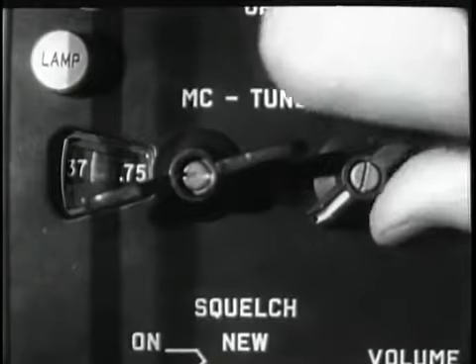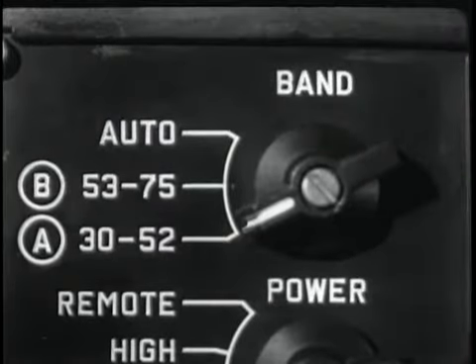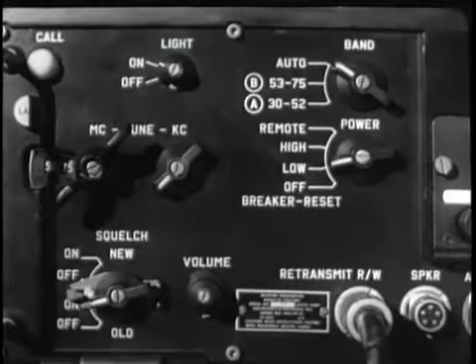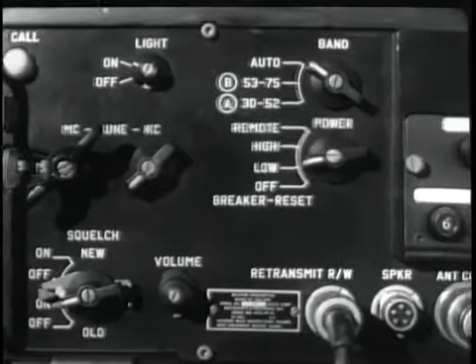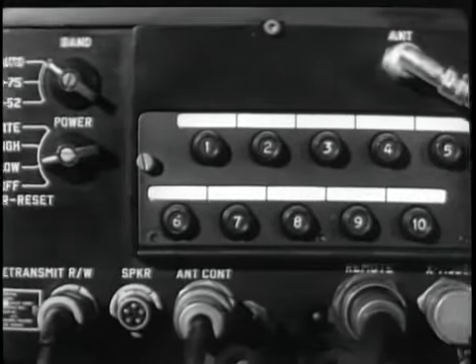Let's set up a frequency to demonstrate. First, the band switch is set for the desired band. Second, the megacycle tuning knob is set at the desired position. Finally, the kilocycle tuning knob is set at the desired position. With very little practical experience, an operator can manually tune these transceivers and receivers quickly and easily.